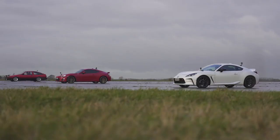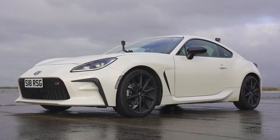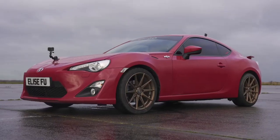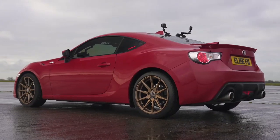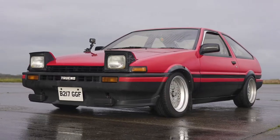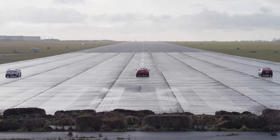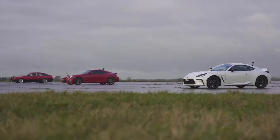Hi, how are you? Matt Watson here from CarWow. What is the performance difference between the new Toyota GR86 compared to the old Toyota GT86 compared to the OG, the AE86, over a standing quarter mile? Well, we're going to find out because I'm going to drag race all three cars.